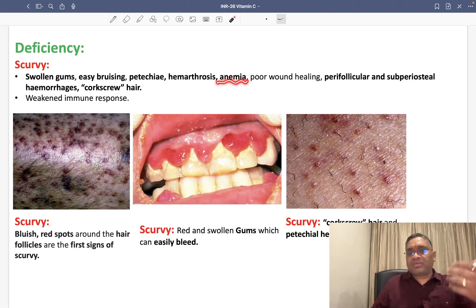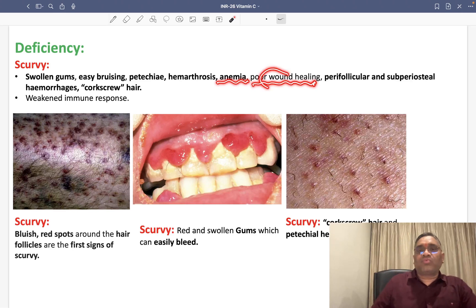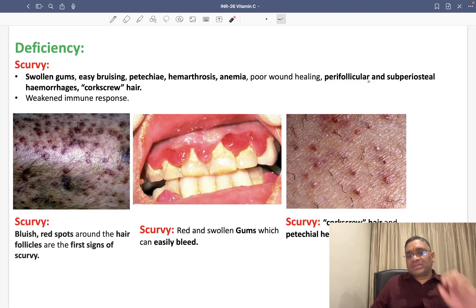We will also see iron deficiency anemia, because vitamin C increases iron absorption — so its deficiency leads to iron deficiency anemia. Since vitamin C is required for collagen synthesis, deficiency means decreased collagen, causing poor wound healing. There are also perifollicular haemorrhages — around hair follicles and in the subperiosteum area. The hair appearance is like a corkscrew.